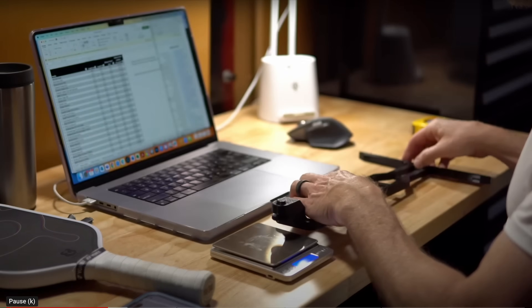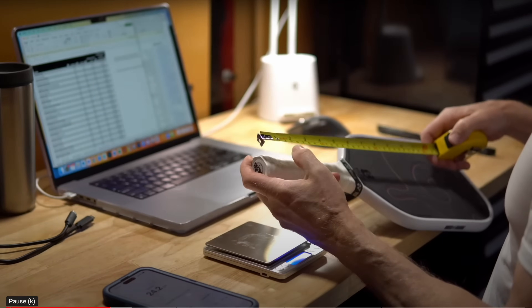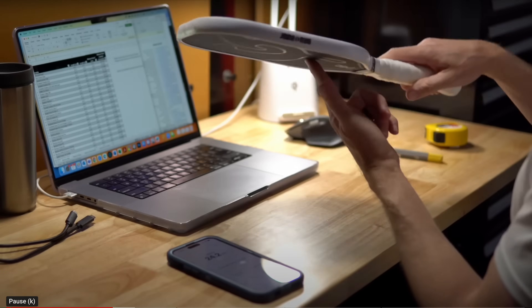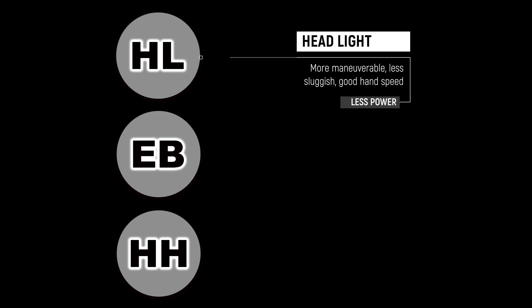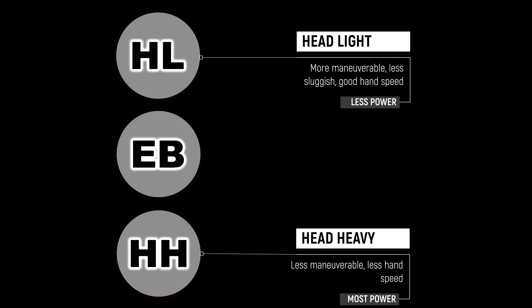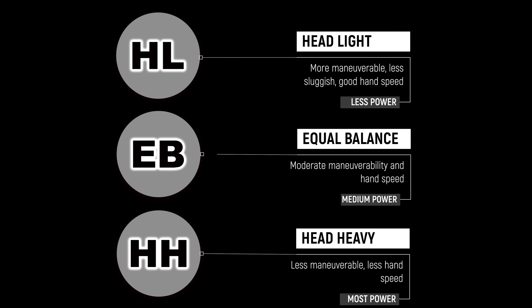A new metric I've been gathering data on is balance point — commonly used in tennis but not yet widely used in pickleball. It indicates how weight is distributed throughout the length of the paddle. I'm using three categories: headlight, equal balance, and head heavy. Headlight paddles are generally more maneuverable with better hand speed, head heavy paddles are generally more powerful with less hand speed and maneuverability, and equal balance falls between the two.